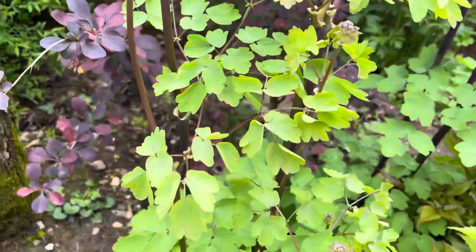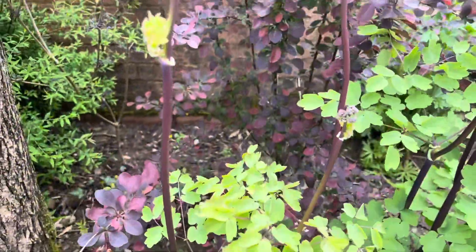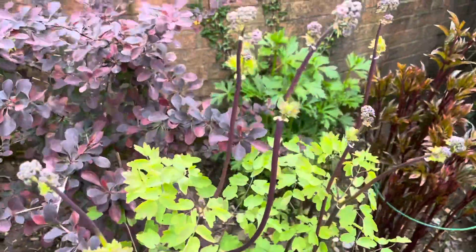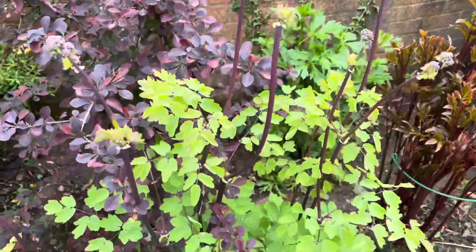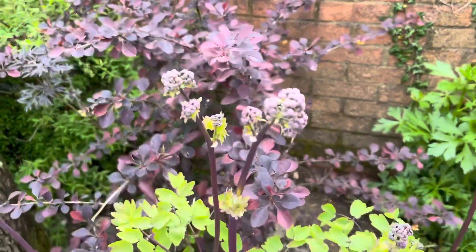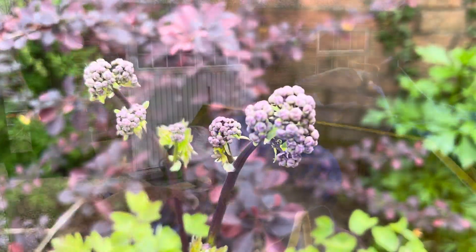This plant here is the Thalictrum. This is from Proctor's Nursery — absolutely beautiful. The flowers are on their way.